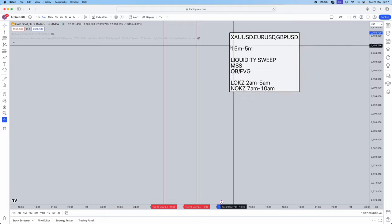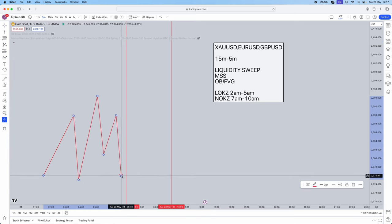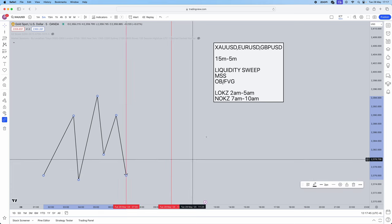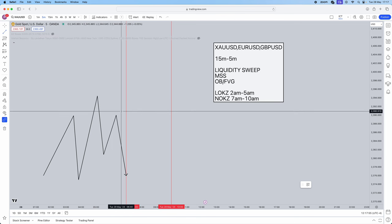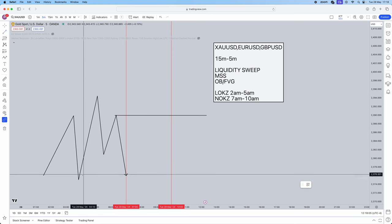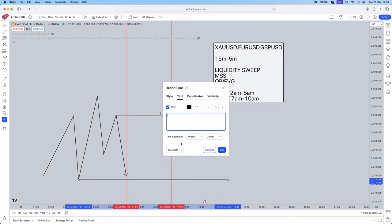Once that's marked out on the 15-minute time frame, before your session actually starts, simply let price do whatever it wants — up, down, sideways, it doesn't matter. When the session starts, you need to mark out your liquidity areas. If you don't know how to mark out liquidity, we have a whole video on that on our YouTube. It's either significant highs and lows, or session highs and lows — I personally use both.